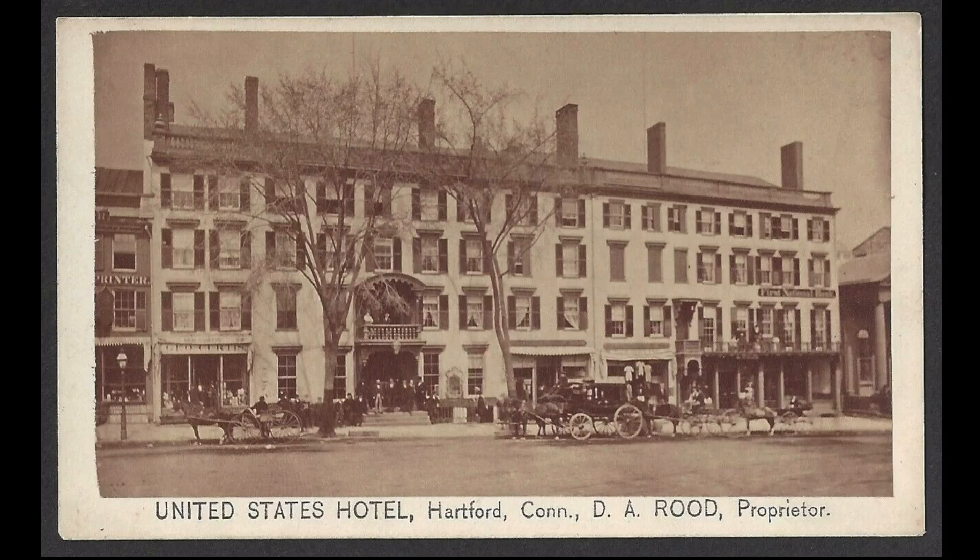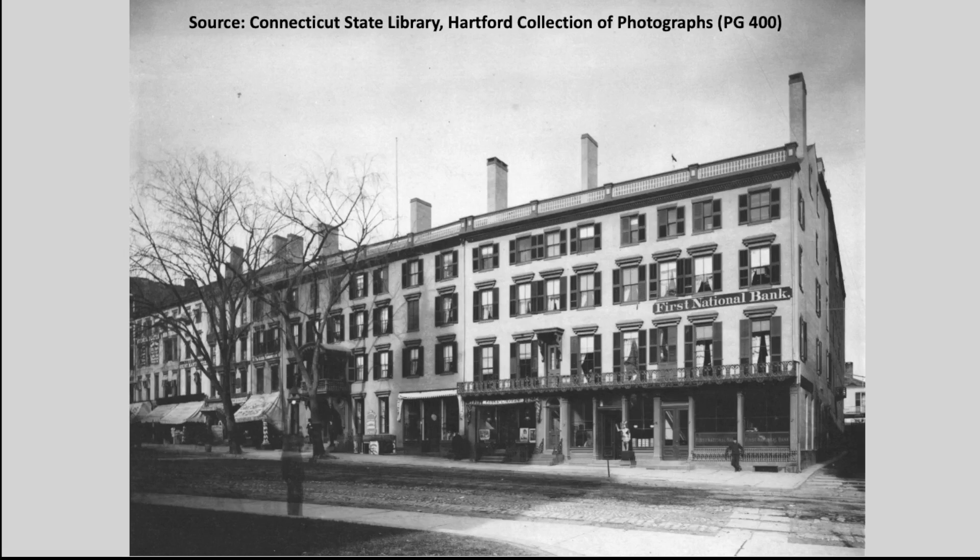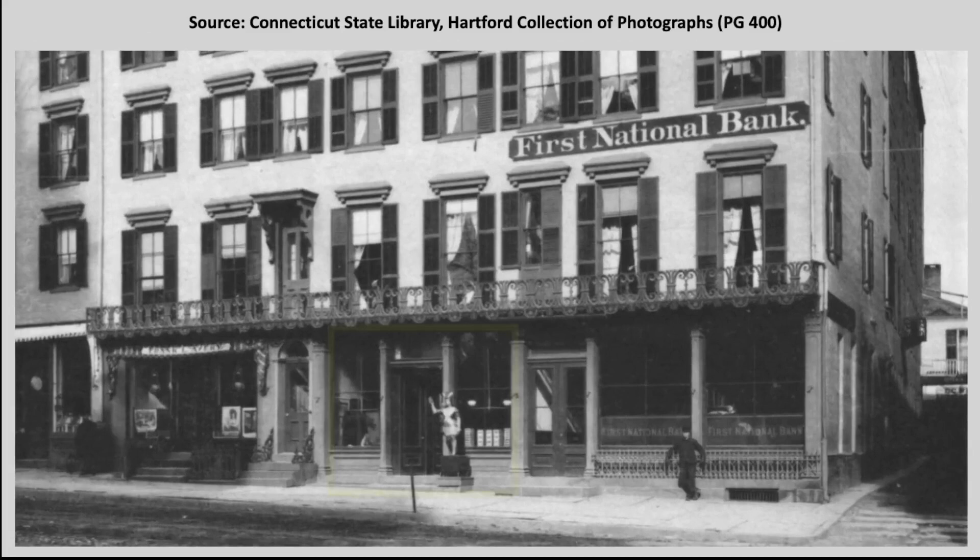In 1869, Rude leased part of the old Eagle Hotel/Trumbull House property at the east end of the block to the First National Bank. In 1895 he would sell the entire Eagle/Trumbull block to the bank. This 1890s view shows the First National Bank sign on the right. Just west of the bank was Kriegler's Cigar Store, which later moved to Asylum Street.